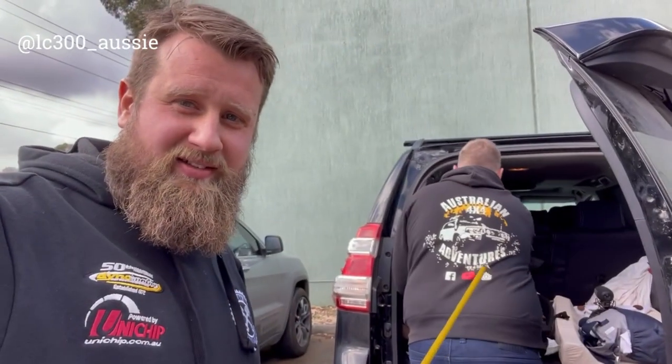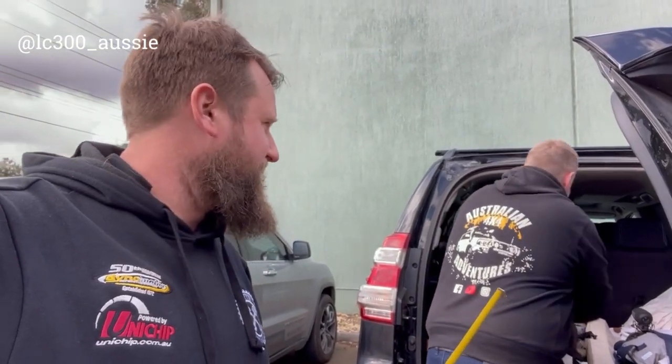We've finally got a Prado that's wandered in. Old mate's driving one — she's from Australian 4x4 Adventures. I just wanted to measure it. It's my wife's car, yeah — sorry about the mess, it's my wife's car. All the cars I drive are my wife's as well.